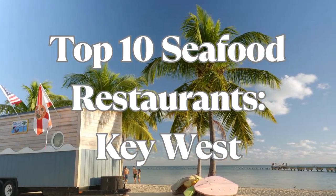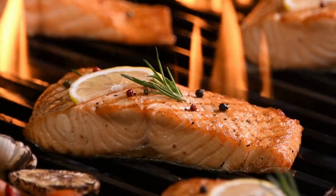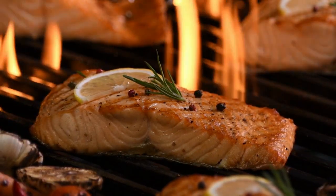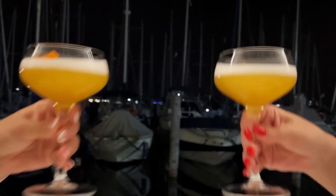Welcome to Key West, a tropical paradise known for its vibrant seafood scene. In this video, we'll take you on a culinary journey through the top 10 seafood restaurants that offer a delectable and unforgettable dining experience in Key West.